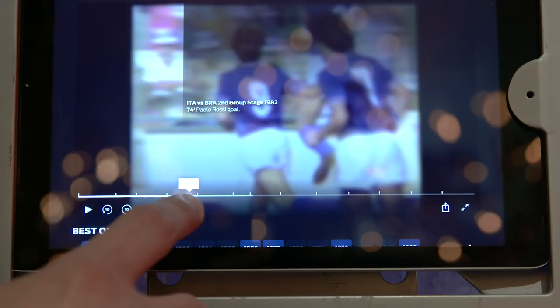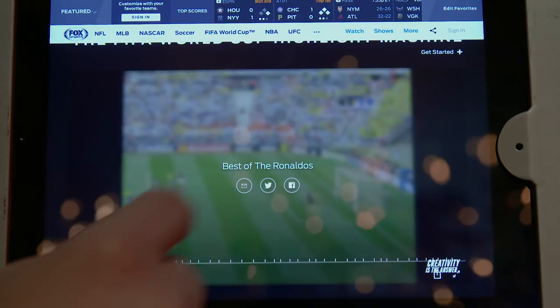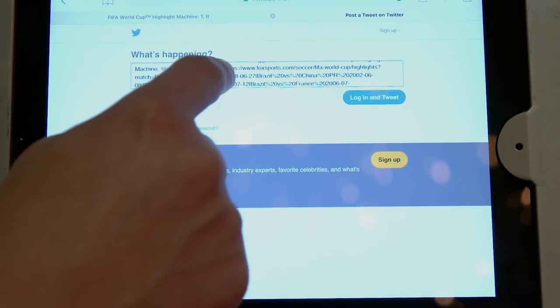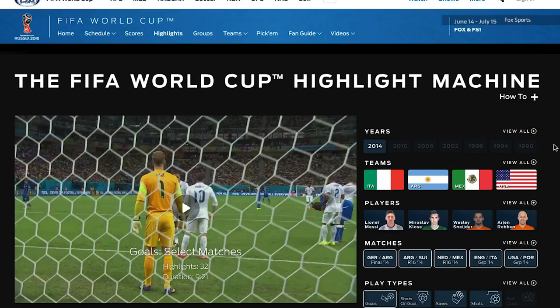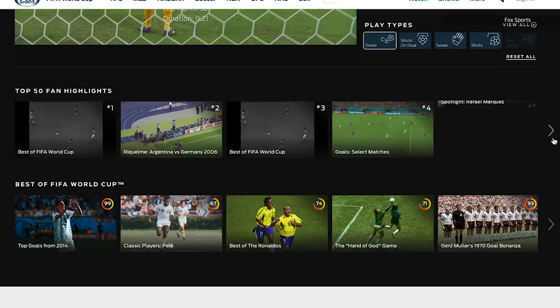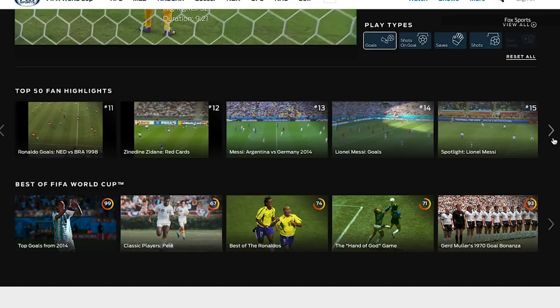Once you've actually created your own highlights, you can swipe through the video and get to specific moments from a certain World Cup, and at the end of it, you can share it on Facebook or Twitter. When the World Cup actually starts on June 14th, you'll be able to go into the video hub and watch the top 50 most watched highlight reels from your friends and others on social media.